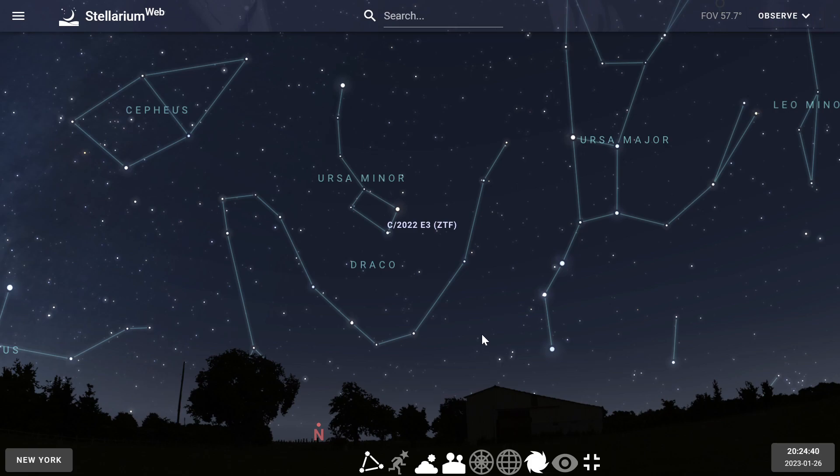A quick guide on how to see the Green Comet on January 26th between 7 p.m. and 11 p.m. Step outside with a pair of binoculars. Look to the north.